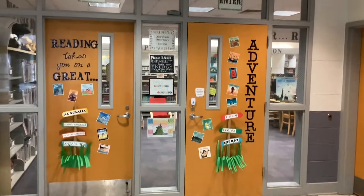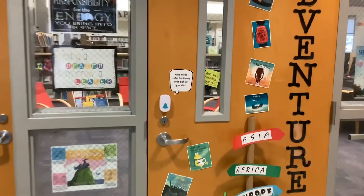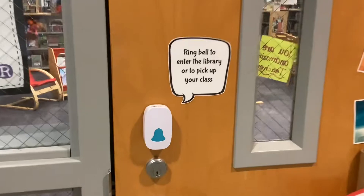Welcome to the library! In order to enter the library, you will need to ring the doorbell, and then Ms. Davis will come and let you in.